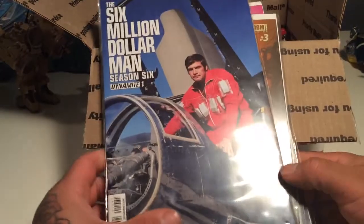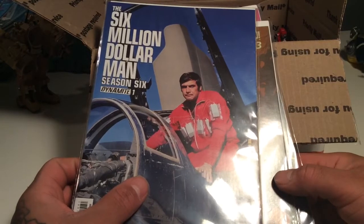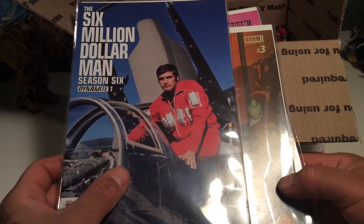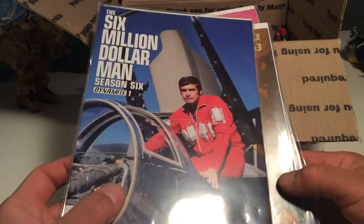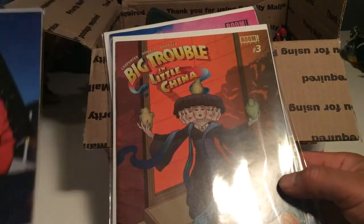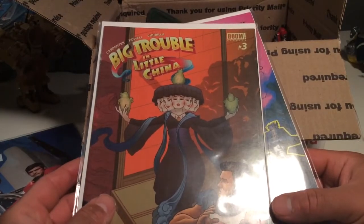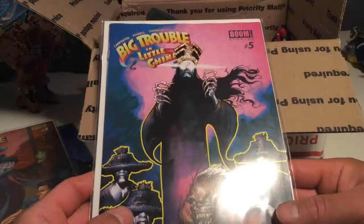He's a big comic guy, and he knows I like comics, and he knows I've never read any of the Six Million Dollar Man — and we all love Lee Majors, the fall guy, who's the Six Million Dollar Man. So he hooked me up with Dynamite number one of season six, which is very cool. And number three, a Big Trouble in Little China, which I don't think I have, and number five, which I don't think I have — which is very awesome.